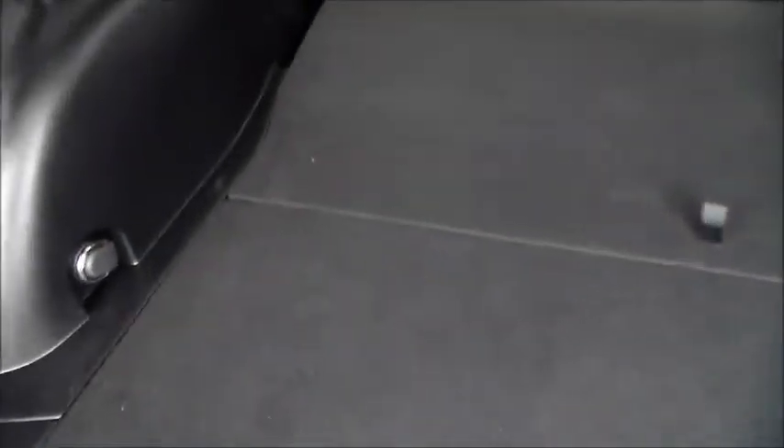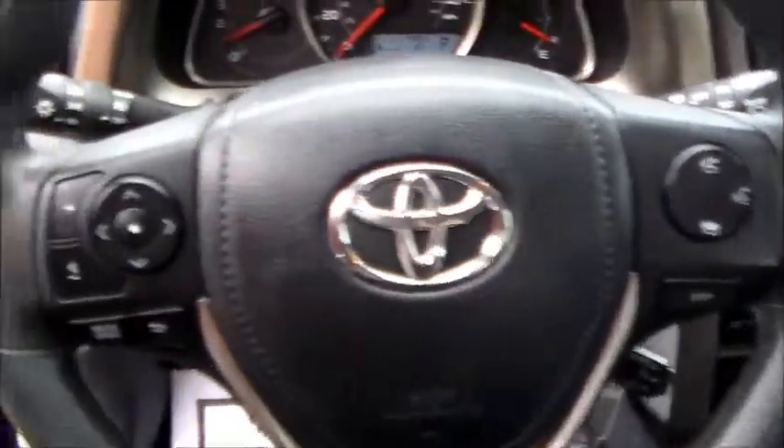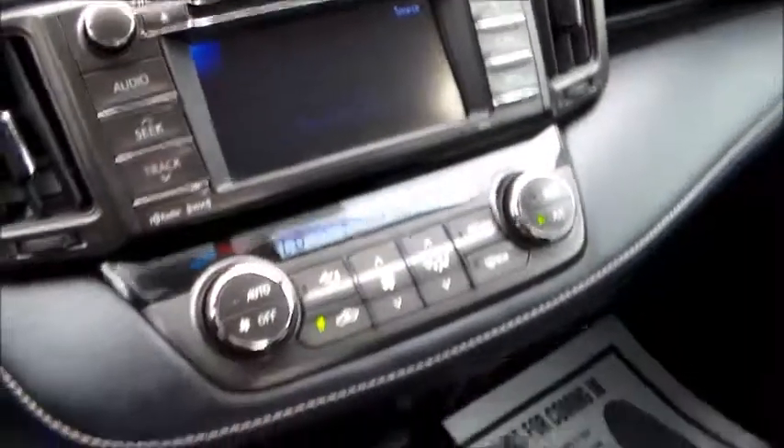Cleaned up real nice. Got the charcoal interior, the dark interior. Aluminum alloy wheels, sunroof. Going to the inside — 39,310 miles on the car. Just got the dual climate control, CD player, and there's your sunroof right there.